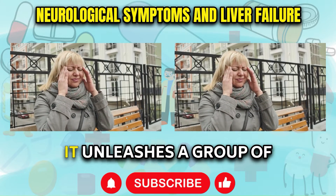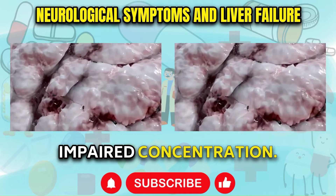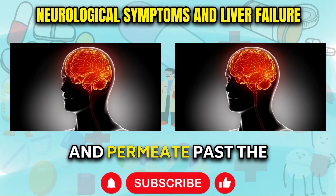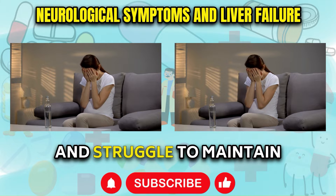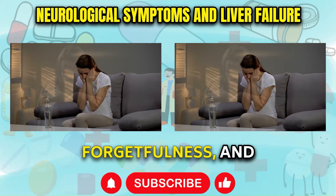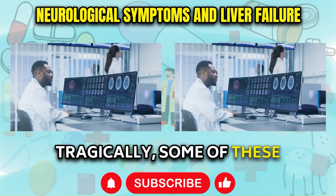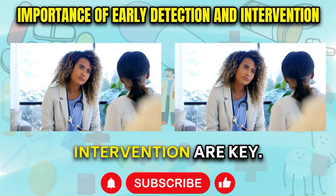As liver failure sets in, it unleashes a group of neurological symptoms highlighted by mental fog, memory lapses, and impaired concentration. Experts theorize that as liver cells disintegrate, toxic substances that would normally be detoxified by the liver seep into the circulation and permeate past the blood-brain barrier. Brain cells bathed in this toxic milieu short-circuit and struggle to maintain normal activity. Patients report episodes of disorientation, forgetfulness, and problems staying focused. Higher functions like numerical calculations and analytical thinking become challenging. Tragically, some of these changes can be irreversible if cirrhosis sets in, so early detection and swift medical intervention are key.